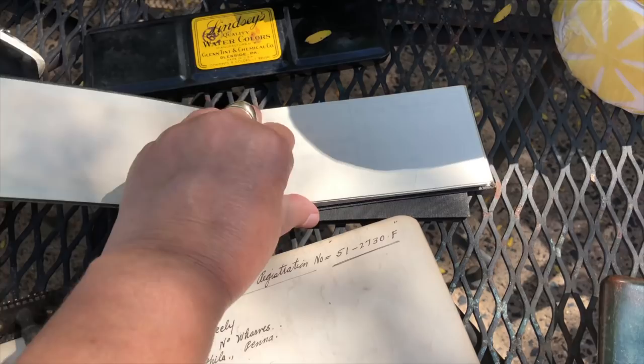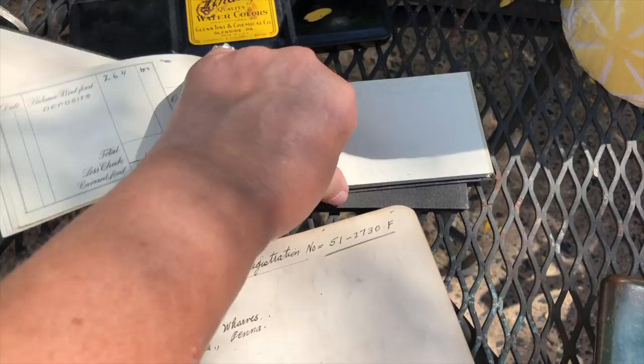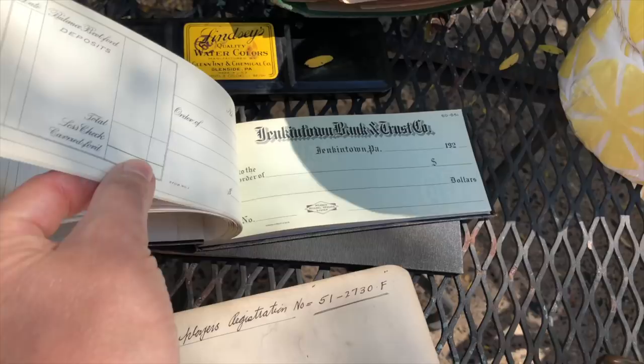These are vintage checkbooks, which are really pretty hard to come by. I'm not going to be able to open up to a check right now, but there's a check in there and they would be great in a junk journal. So I'll probably take them apart.